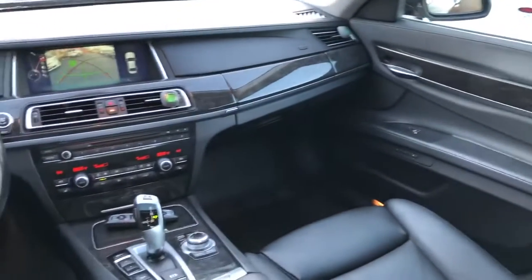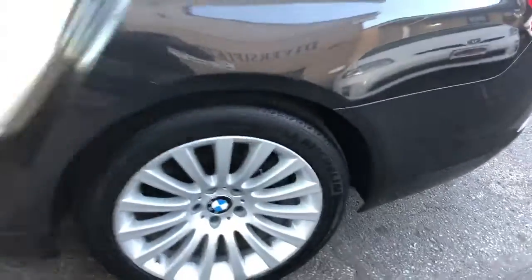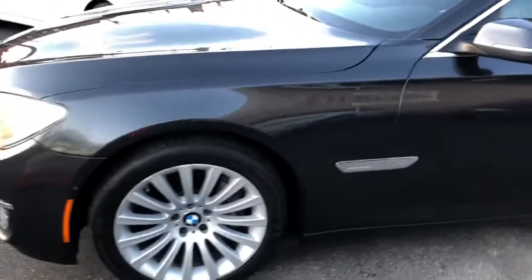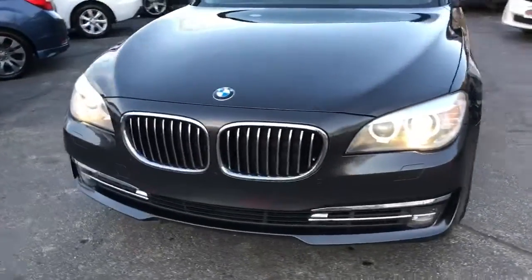I drove it home last night — what a nice cruiser. Guaranteed credit approvals in full effect. We're gonna start the down payment on this lady at $1,495. She's a 2013 740 Li X all-wheel drive.